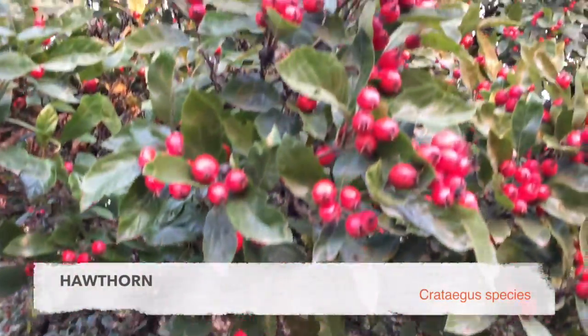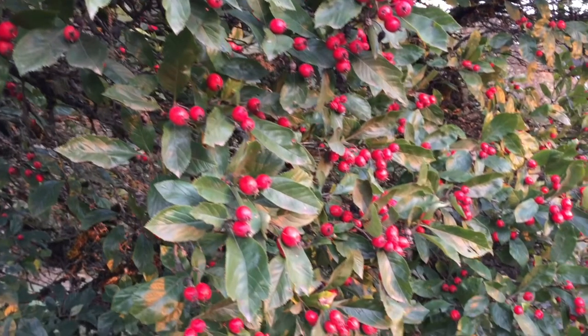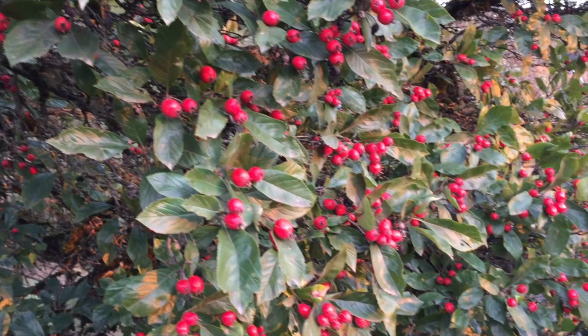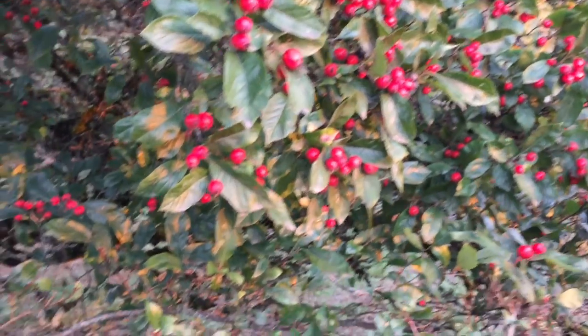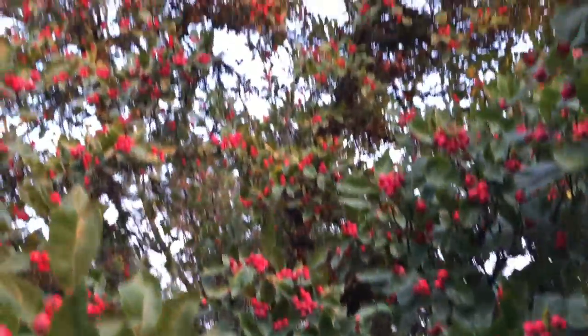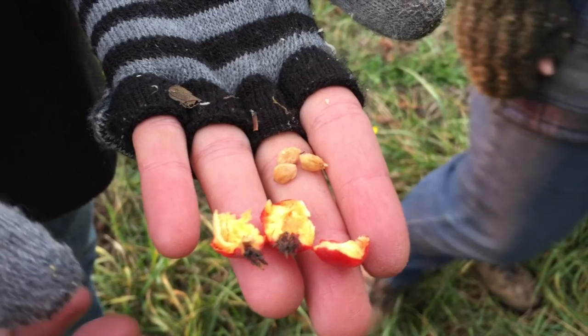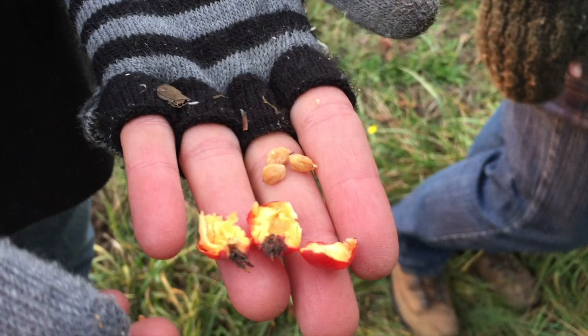Hawthorn is one of our weedy treasures here at Mount Pisgah. If you've ever heard the old English saying 'by oak, ash, and thorn,' the thorn would be the hawthorn. It's full of flavonoids, which are really good for treating hypotension and other heart issues. It's a very safe plant that anyone with concerns about their heart could take to fortify their system. Collect the berries after the first frost; collect the leaf and flower in the spring.